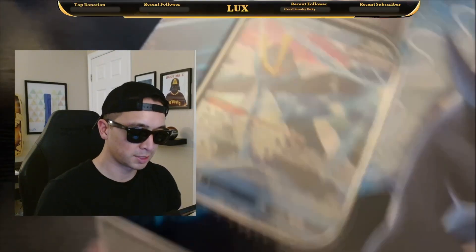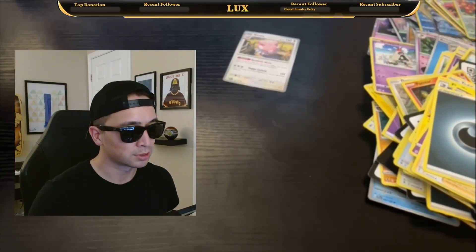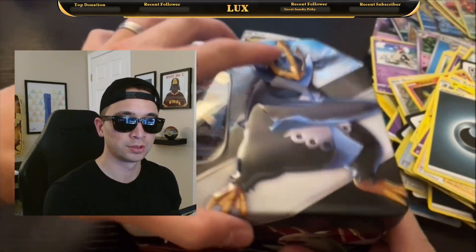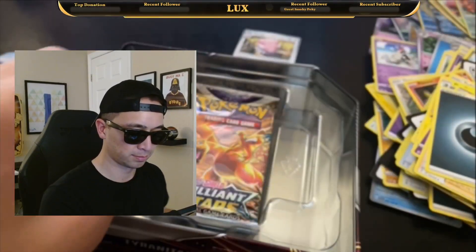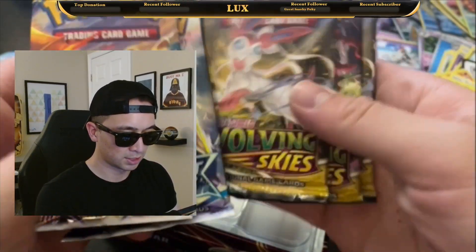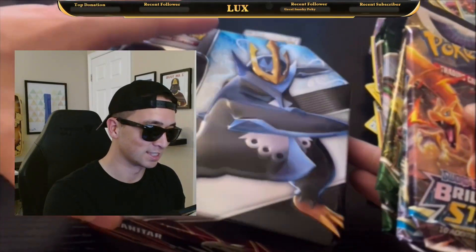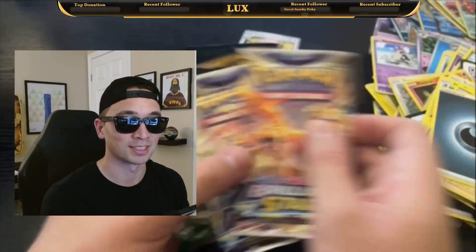Next we got this Empoleon V-Powers tin. This Empoleon V-Powers tin should have two booster packs of Evolving Skies, two of Lost Origin, and one of Fusion Strike. Off the bat, I already see there's a Brilliant Stars pack — so it's going to be a little different. Two Brilliant Stars and three Evolving Skies? I need to go back and grab more of these tins because three Evolving Skies — look at this pack selection, that's crazy.